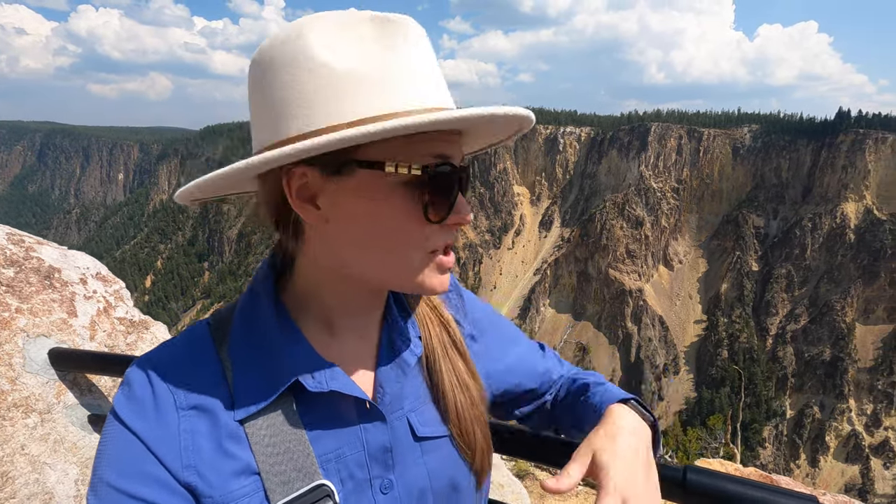We are now at the overlook called Inspiration Point. It's the end of the north rim trail and there are lots of little levels you can get to to see the Yellowstone River, or you can barely see the waterfall that we saw earlier.